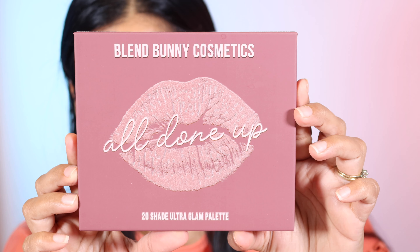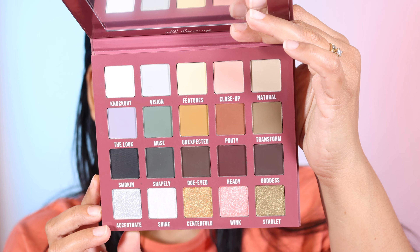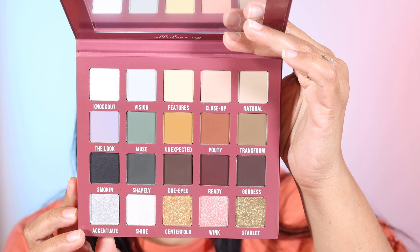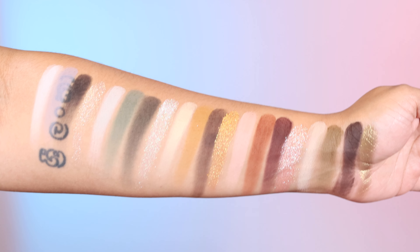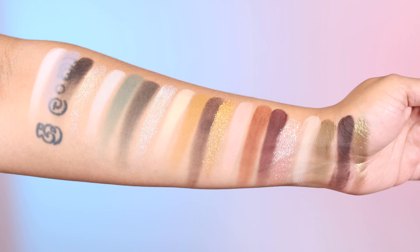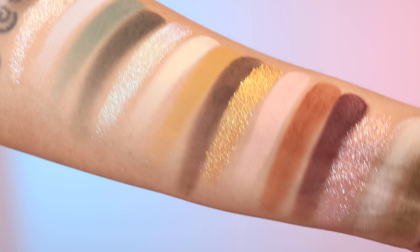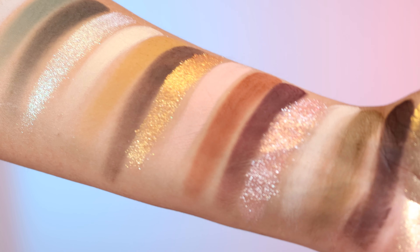And then I think the biggest surprise of all — because I was not expecting an eyeshadow palette — we also have the All Done Up eyeshadow palette with 20 shades. This is an ultra glam palette. I love this packaging. The lips are raised and it's so beautiful. On the back it says net weight of 24 grams or 0.85 ounces, 12-month shelf life, vegan, cruelty-free, and made in China.